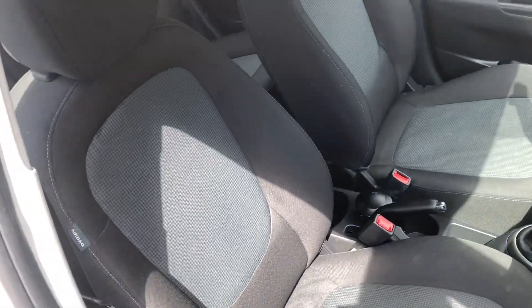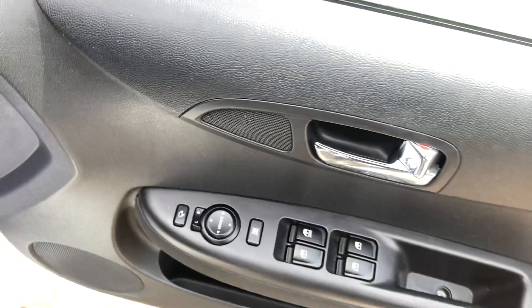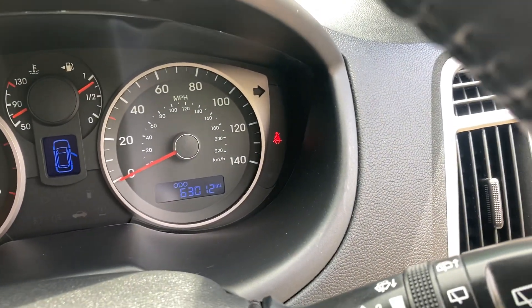It's got a grey cloth interior, electric front and rear windows, electric mirrors. 63,000 miles on the clock.